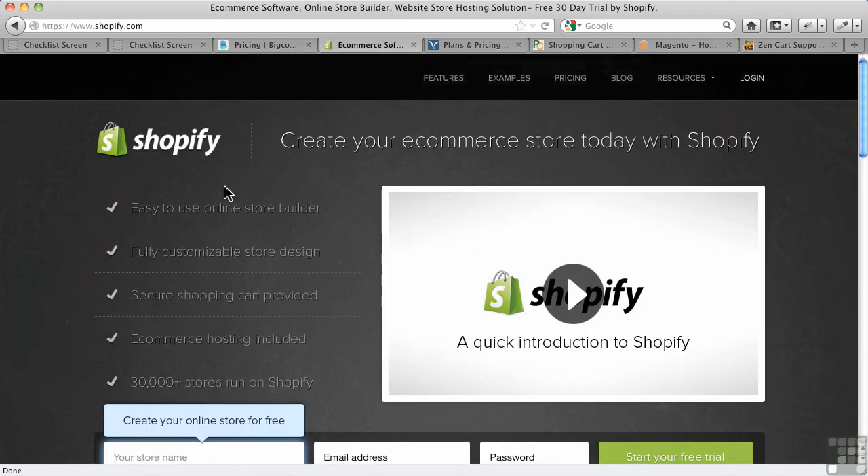Shopify is another very popular hosted solution. One of the things about hosted solutions is you don't have any concerns about security in terms of people wanting to enter information in an insecure browser. Some people don't like that risk, but when you're on one of these hosted platforms, you don't have any of those issues — you don't have to worry about it.